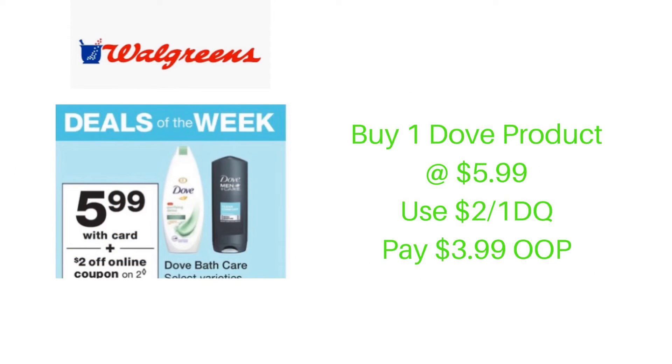For a lot of people, Dove is their go-to product. This week at Walgreens, Dove will be on sale for $5.99. In the Walgreens app, there is a $2 off of one digital coupon. Purchase one Dove body wash at $5.99, use that $2 off of one digital coupon, and pay just $3.99 out of pocket.